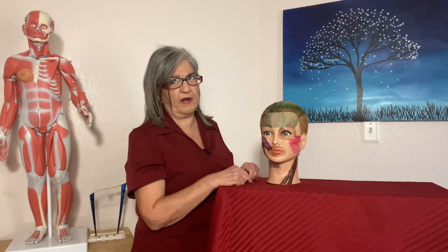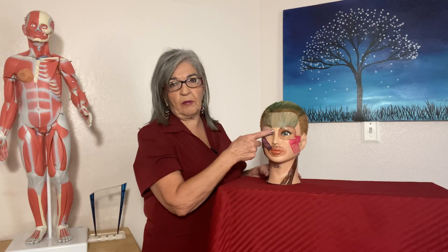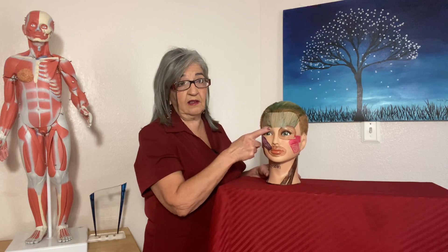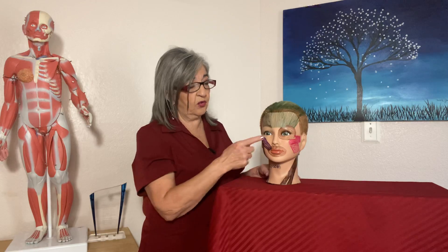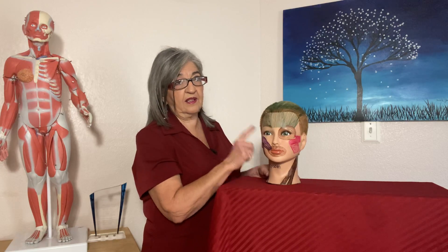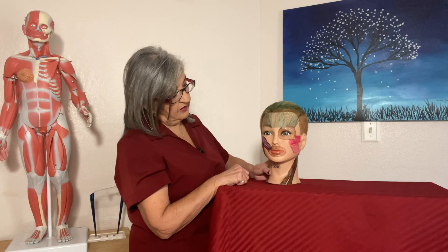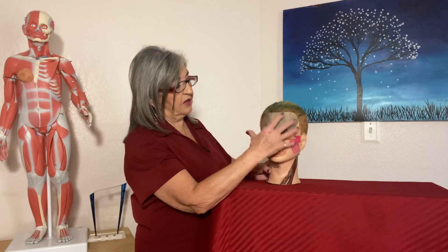One piece of trivia: the thinnest skin on your body is over your eyelids. It does have all three layers, but it is the thinnest skin anywhere on your body.